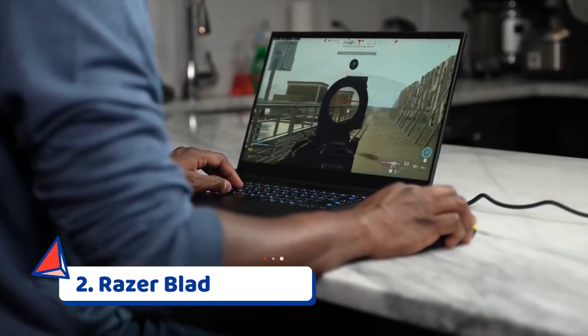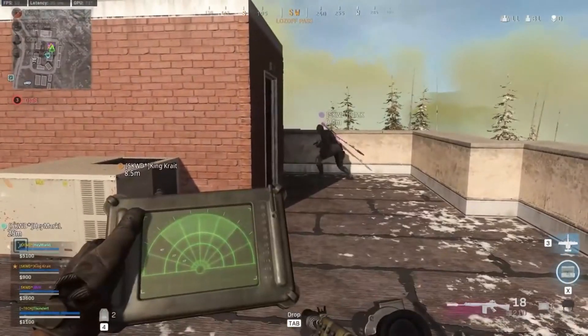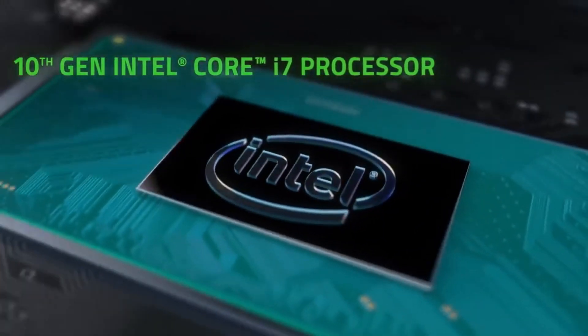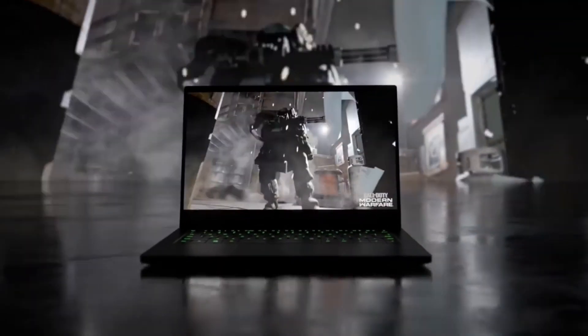The Razer Blade Pro 17 gaming laptop features NVIDIA GeForce RTX 30 series graphics for stunning visuals, built on NVIDIA's award-winning second-gen RTX architecture. These GPUs provide the most realistic ray-traced graphics and cutting-edge AI features for the most powerful graphics in a gaming laptop. It also includes an Intel 10th gen 8-core CPU for all-out gaming performance.